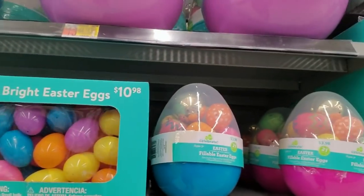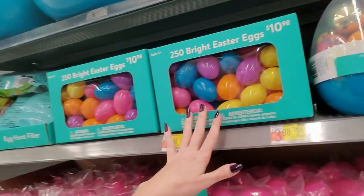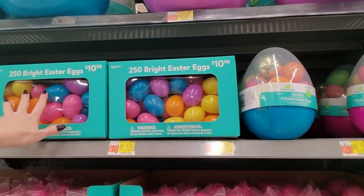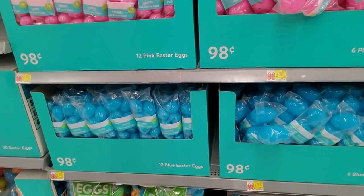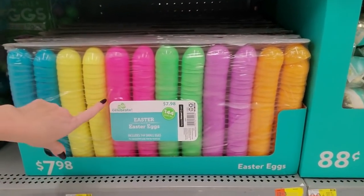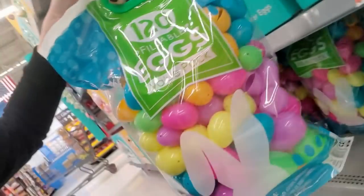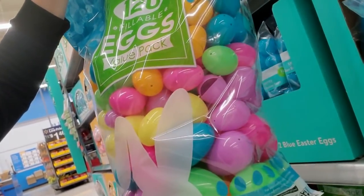Here's a box of 250 bright Easter eggs for $10.98. I don't know how it's going to be this year, but in the past a lot of churches will do an Easter egg hunt where everybody's invited to collect eggs - I guess they buy them in bulk. Down here they have eggs in solid colors - you could get pink or blue. 144 Easter eggs, and here's a giant bag of 120 with small and large eggs.